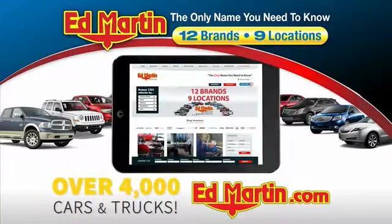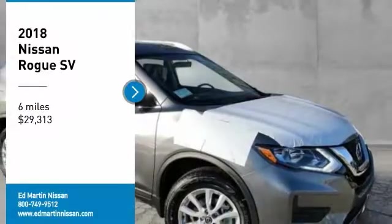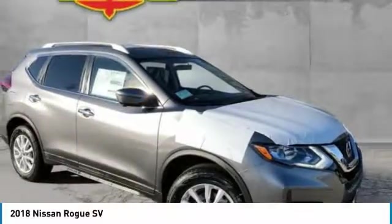You can also shop over 4,000 more cars and trucks online at edmartin.com. Looking for the right vehicle? Check out the 2018 Rogue.